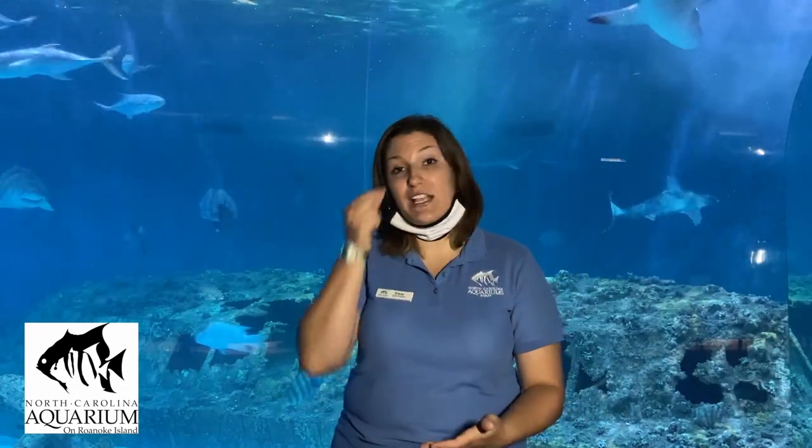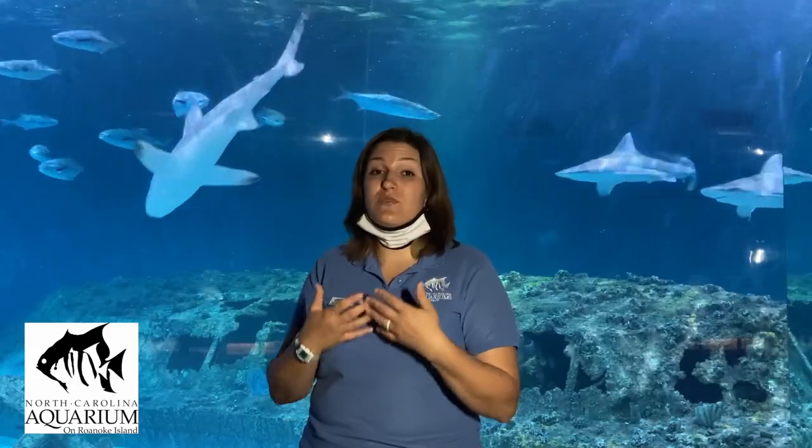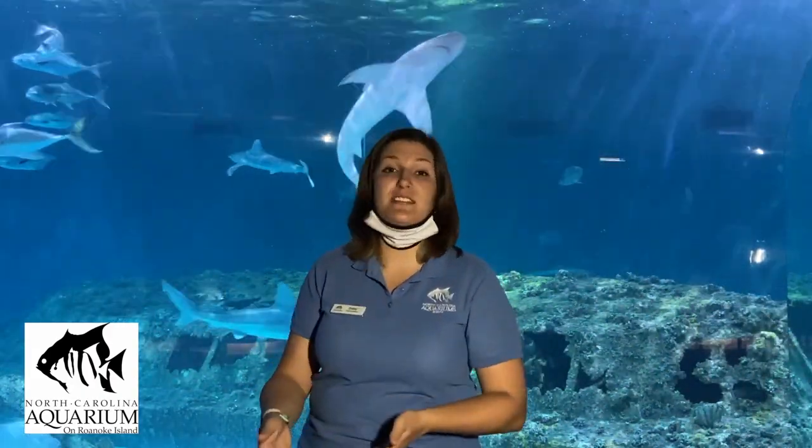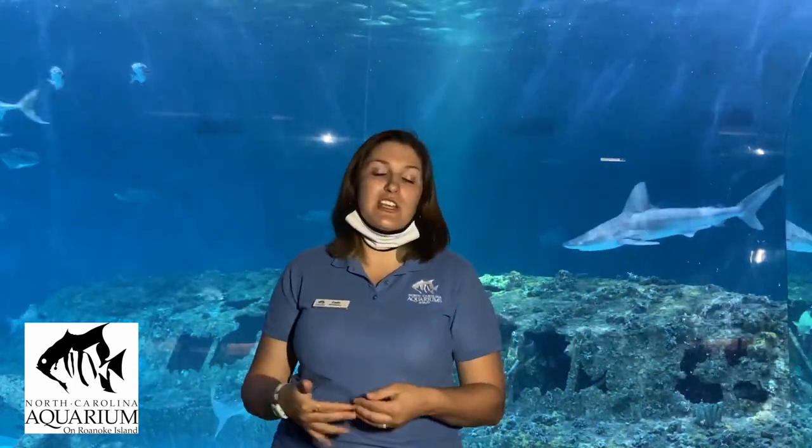Another thing that helps sharks swim faster and maintain their position in the water column is their skeleton. Sharks have a cartilaginous skeleton — like your nose or ears — made of cartilage instead of bone, which makes them more flexible and lighter. Most fish have a swim bladder, a sack they fill with air to stay in one place in the water column, but sharks don't have that. Their lighter skeleton helps compensate. Interestingly, sand tigers are known to gulp air at the surface and use their stomach as a makeshift swim bladder.